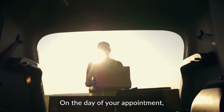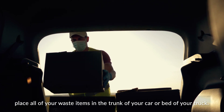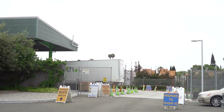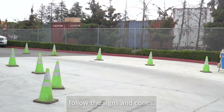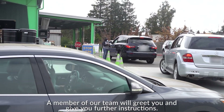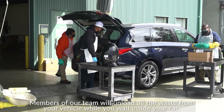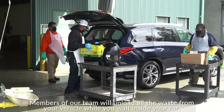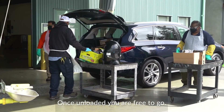On the day of your appointment, place all of your waste items in the trunk of your car or in the bed of your truck. Once you arrive at the drop-off location, follow the signs and cones — a member of our team will greet you and give you further instructions. Members of our team will unload all of the waste from your vehicle while you wait inside your car. Once unloaded, you are free to go.